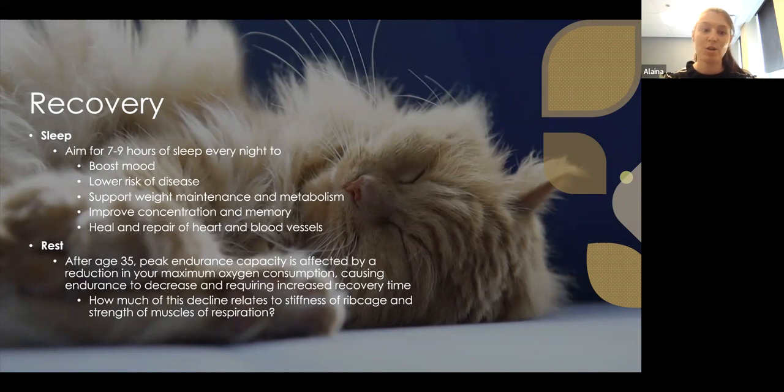Recovery is a big piece — sleep is a huge part of it. Aim for seven to nine hours of sleep every night. Good sleep supports better mood, lower risk of disease, weight maintenance and metabolism, improved concentration and memory, and repair of the heart and blood vessels. Without adequate sleep, healing takes longer because the body doesn't have time to digest everything and repair itself.